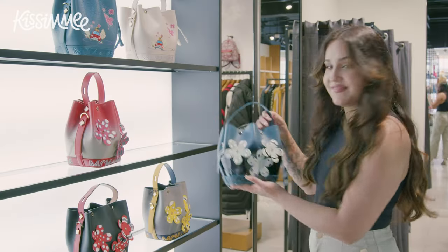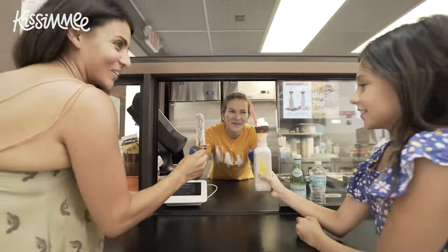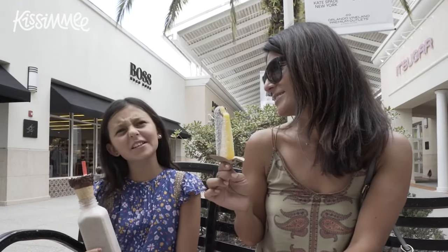If you're just about to drop from all the shopping, grab yourself a Starbucks from the food court and take a break in one of the new cabanas. It's the perfect time to rest your feet, look at more deals in the VIP Shopper Club, and charge your phone in the built-in charging station.